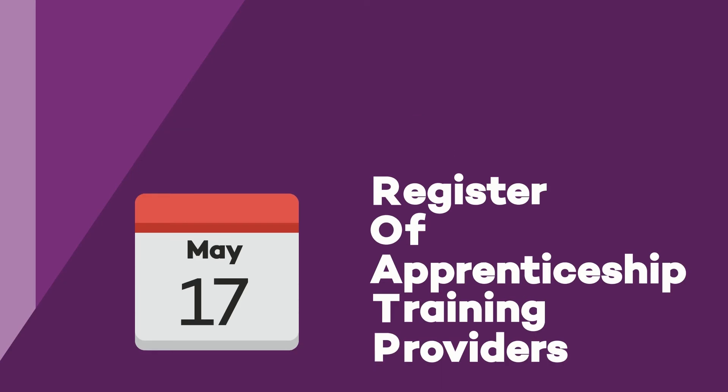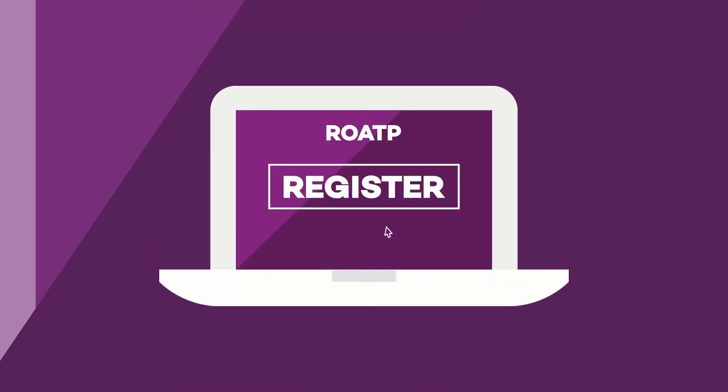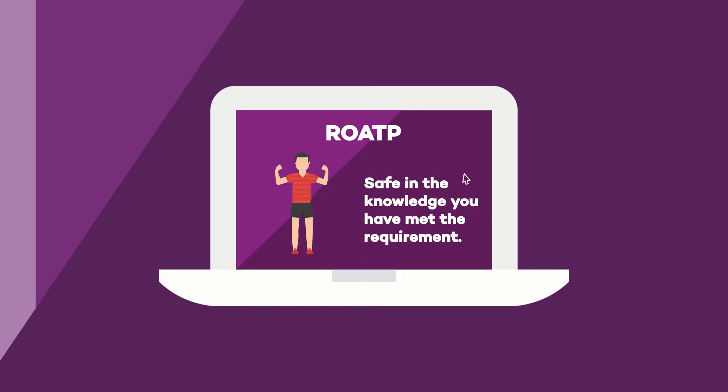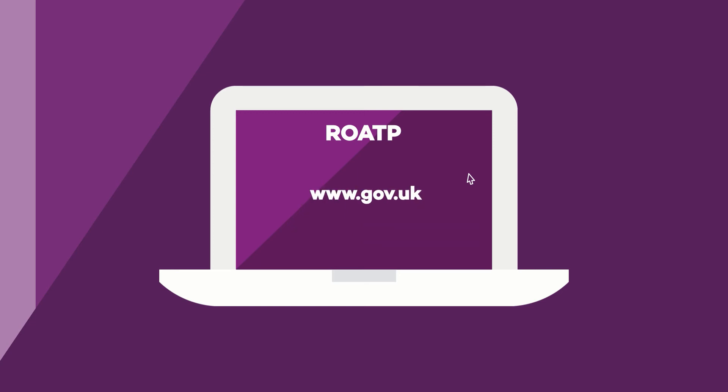From May 2017, levied employers will be able to choose their providers from the new Register of Apprenticeship Training Providers. Providers will only need to join the register if they want to deliver over £100,000 worth of training a year; however, they are still able to apply if they deliver less than that and want the flexibility to deliver a larger volume of training, or simply to confirm their organisation has met the requirements. There are three ways for providers to apply to the register to suit a variety of different requirements.